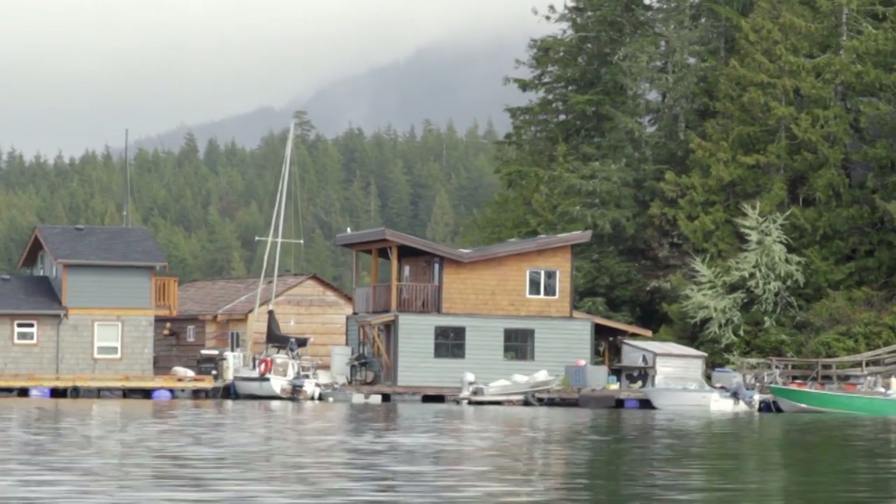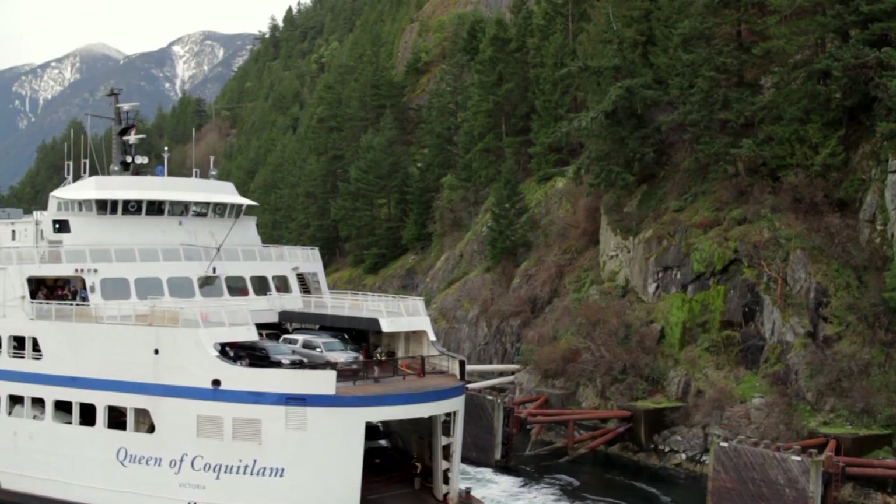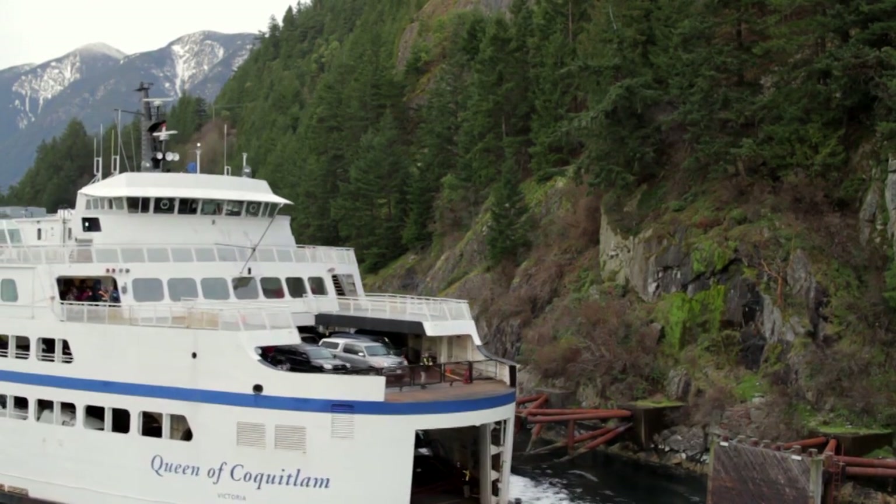Over the last four years, the BCMCA developed these products — the atlas and the example analyses. What we're working on now is making sure that the marine planning community in BC knows about them, and we're interpreting and helping them use these products appropriately.